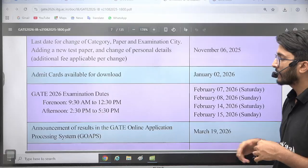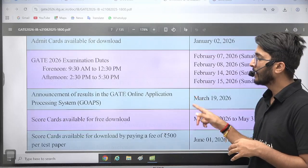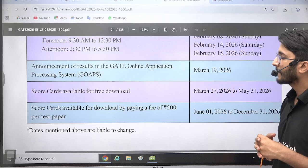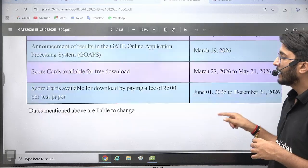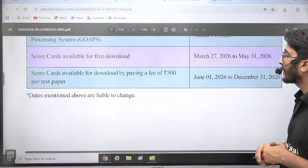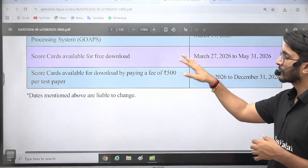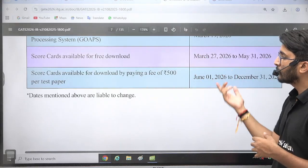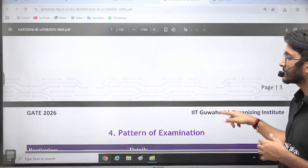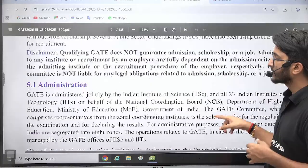The admit card will be available on January 2. The GATE 2026 examination date is also mentioned here, and the result is on March 19. The scorecard is available for free download from March 27 to May 31, after which downloading requires a fee of 500 rupees. I suggest you keep your admit card and scorecard with you, as losing them means paying extra fees. All exam-related rules and regulations are mentioned here.